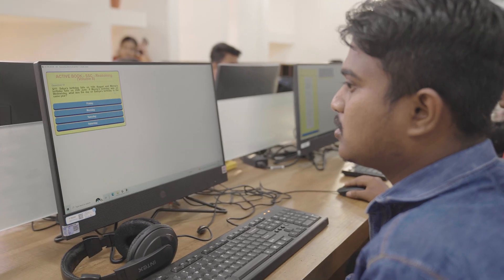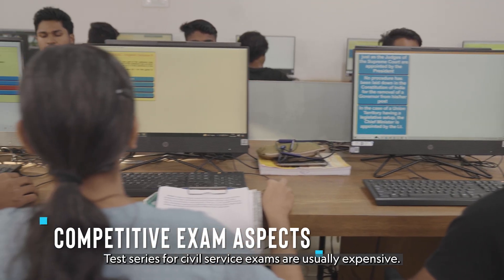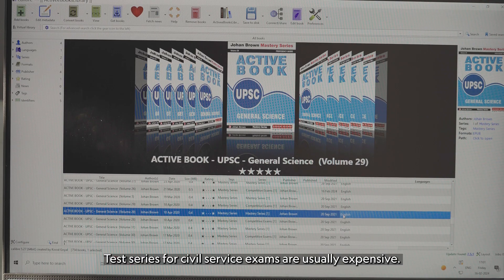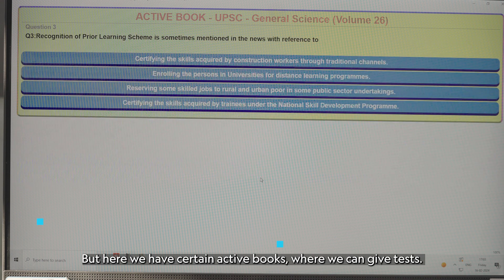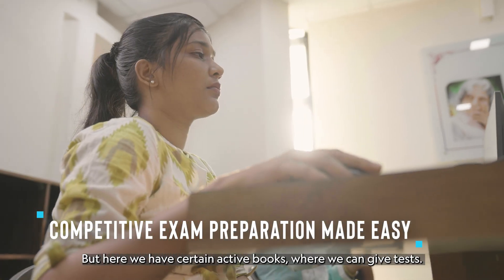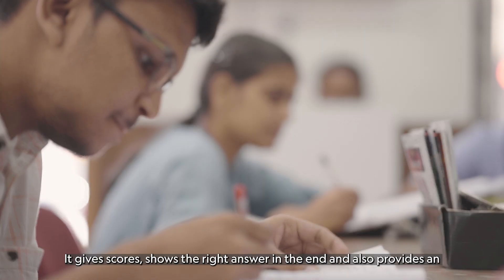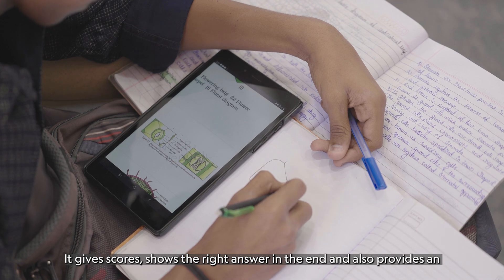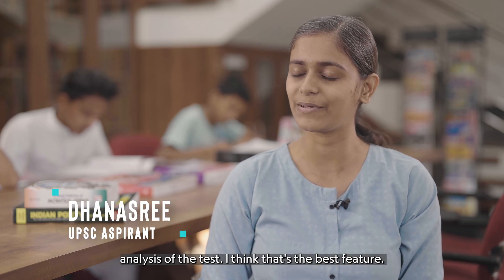The library has a lot to offer to students preparing for competitive exams as well. Usually test series in the market are very costly, for any civil service examination. But here, we have certain active books. Whenever I want to test myself, I take tests there — it scores me, gives me the right answers, and a description of the answers too. That analysis after the test is the best feature.